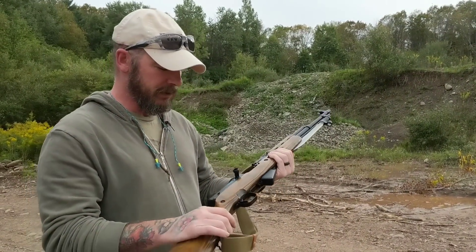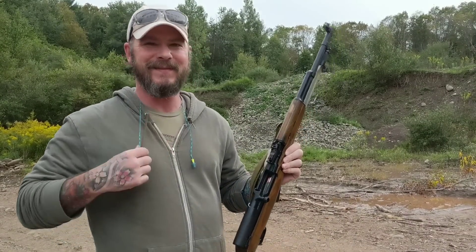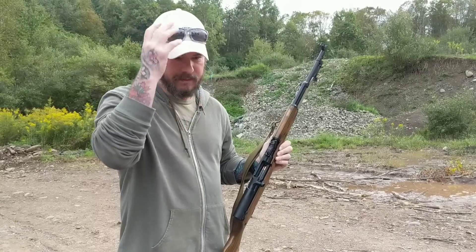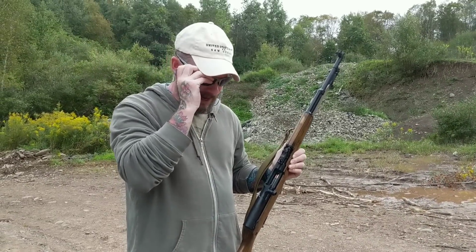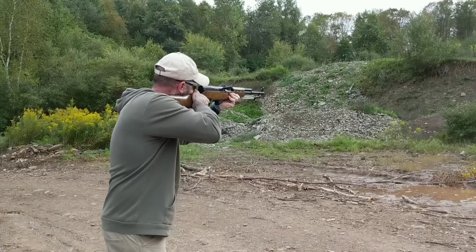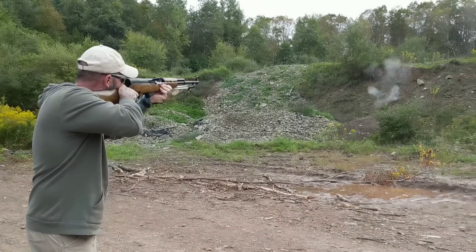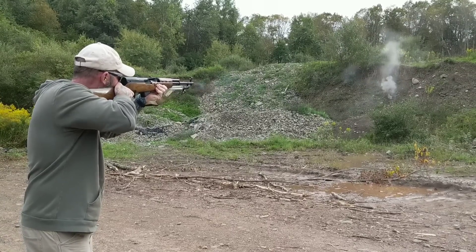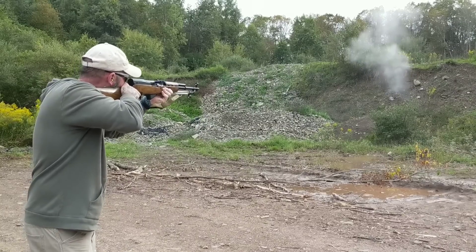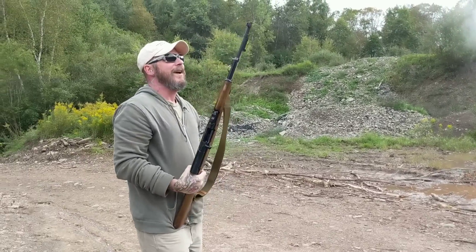So I'm gonna put just a few rounds through it, smile some more, and then we'll talk a little bit. Here we go — ears, eyes, loaded.